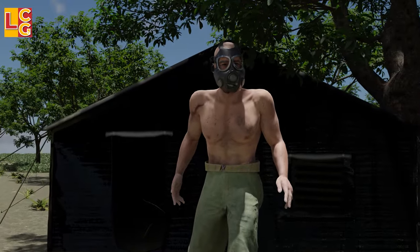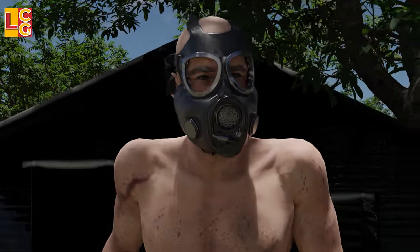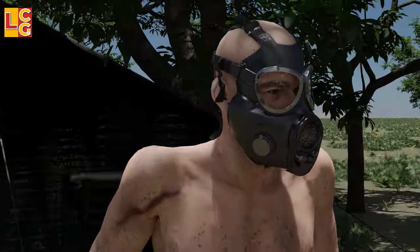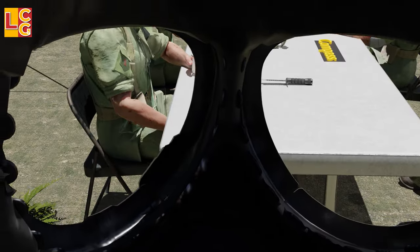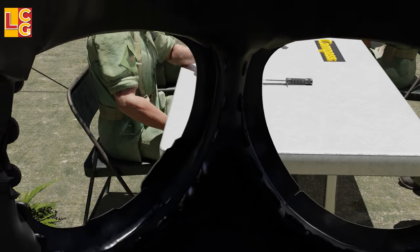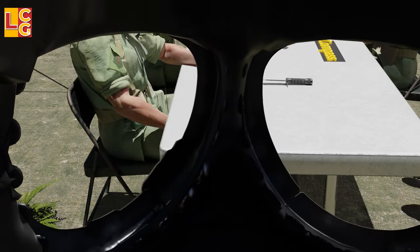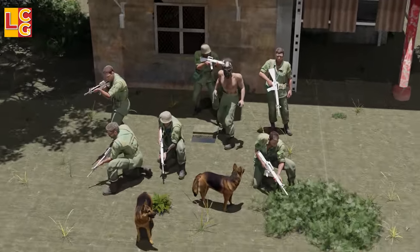Sometimes the tunnel rat also carries a gas mask because the Viet Cong soldiers also release poisonous gas inside the tunnel. But other tunnel rats don't like the gas mask because it's deafening and makes their breath seem too loud, and also limits what they can see and hear.